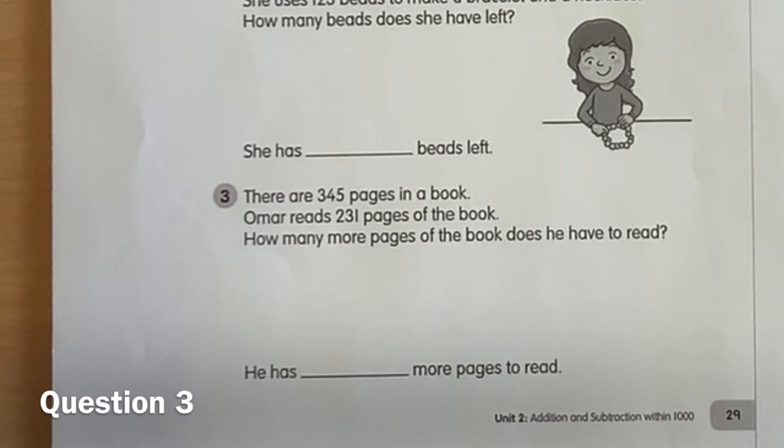Question three. There are 345 pages in a book. Omar reads 231 pages of the book. How many more pages of the book does he have to read?